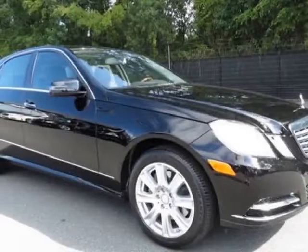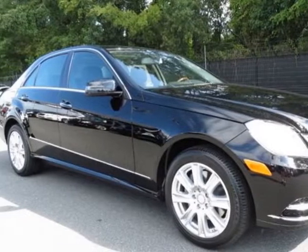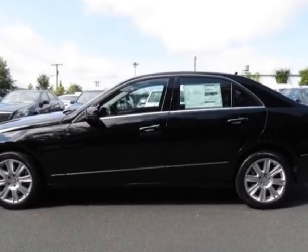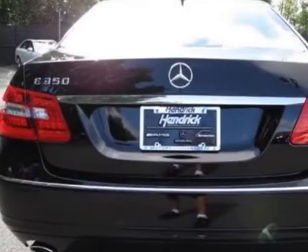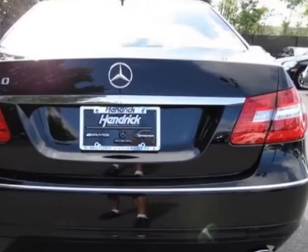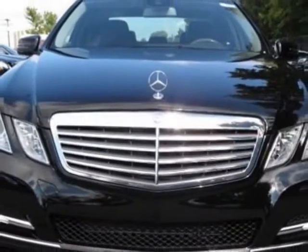Come take a look at this new 2013 Mercedes-Benz E-Class. For your protection, this vehicle has a full factory warranty. This vehicle gets an estimated 20 miles per gallon in the city, and an estimated 30 on the highway.